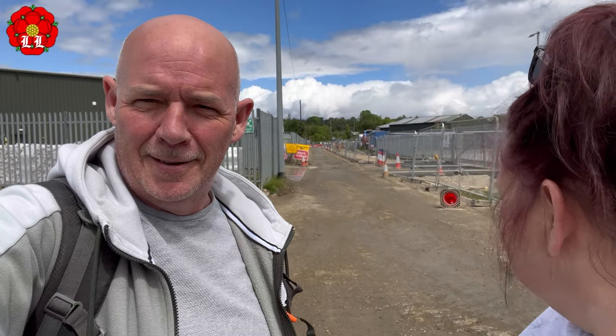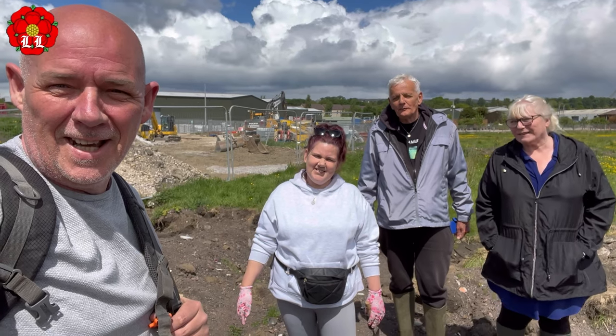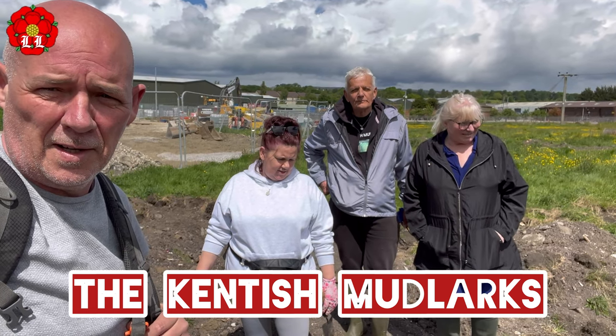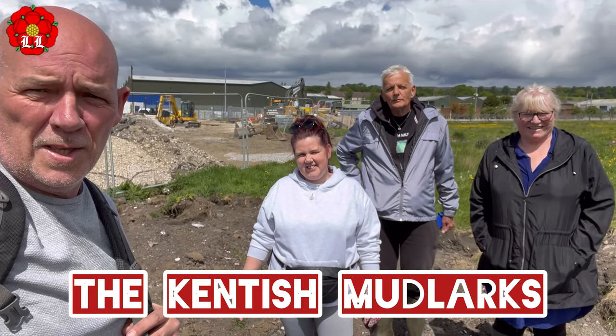Hi guys, we're hoping for a nice day today as we have a collab with Kentish Mudlarks. Let's hope they can find our little parking spot behind us — we're waiting for them to come down that road. They've turned up! We did a bit of an intro while waiting. They're finally here, the Kentish Mudlarks! Hello — this is our playground for today, packed with lots of hidden gems. They've come all the way from New Romney in Kent, and we're in Blackpool, so we feel very happy about that.